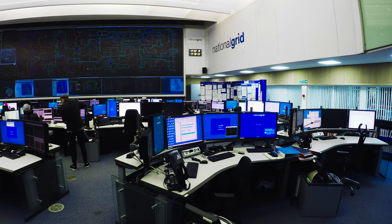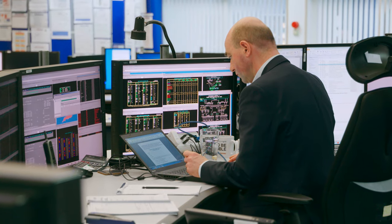The Power System Manager is a shift role within the Electricity National Control Centre. Essentially, the Power System Manager oversees the teams working within the control room to ensure that we can pull together all the disparate threads of power system operation and meet all the standards required across the operational day.